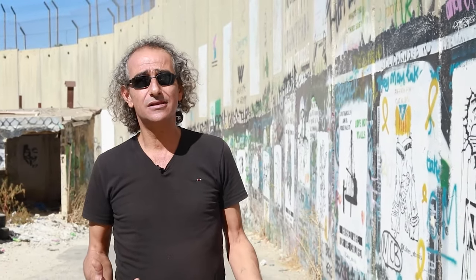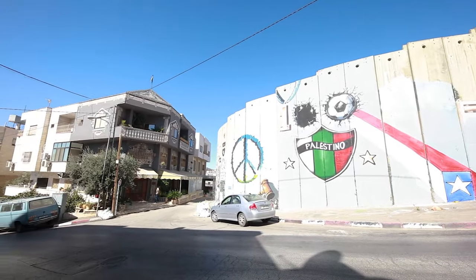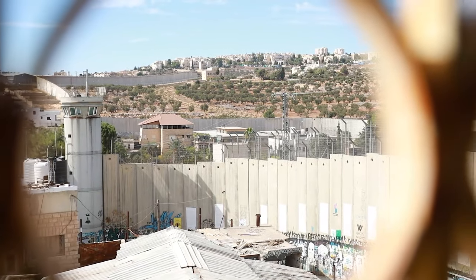The wall has become a major attraction for international artists who have come not to decorate it, but to protest this apartheid wall. One of the main artists is Banksy, a famous street artist who came to Bethlehem and Palestine many times, painting on the wall and on private walls in the Bethlehem area. In 2017, Banksy opened a hotel with what he called the most ugly or ugliest view in the world.